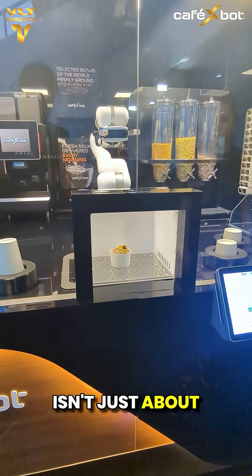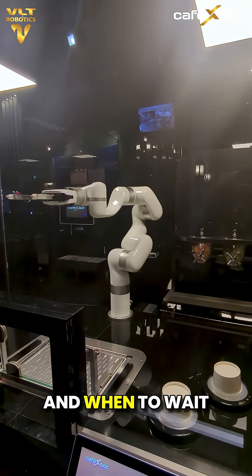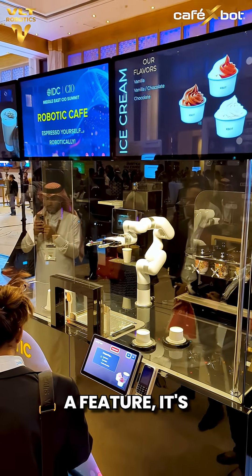Because true innovation isn't just about automation — it's about knowing exactly when to act and when to wait. With Cafe X-Bot, safety isn't a feature. It's the standard.